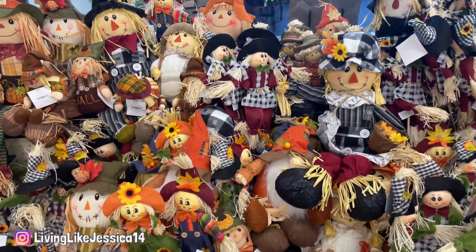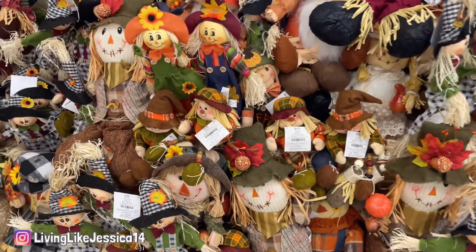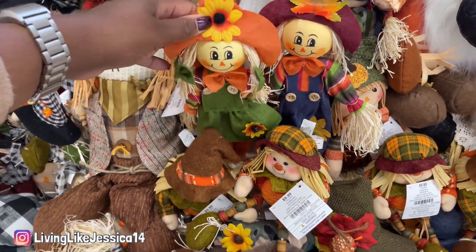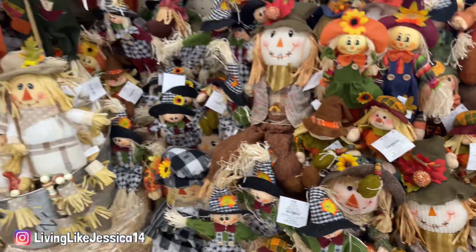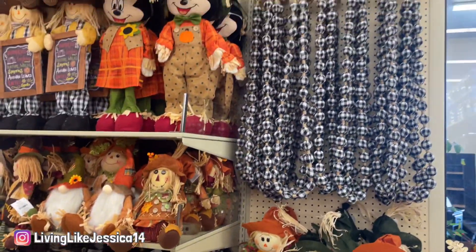At this Hobby Lobby they had a buffet of scarecrows laid out, and I feel like I should have had some sort of trigger warning for people who are creeped out by these. They just had a huge amount of them and it was kind of overwhelming to dig through, so I didn't really look at them too much — but they do have plenty in stock.